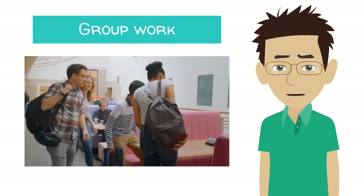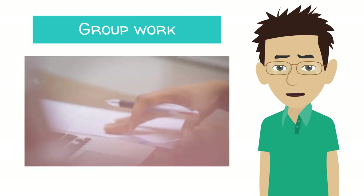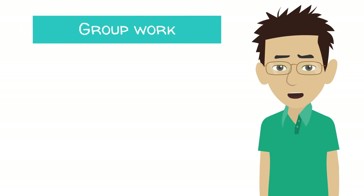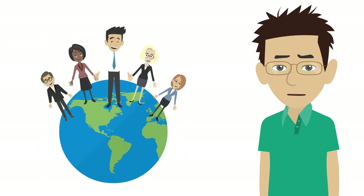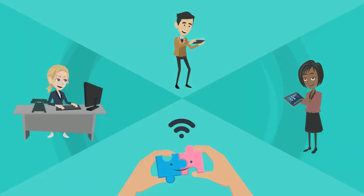Group work is easier face-to-face and it's great if you can do it that way. However, in industry, teams are often spread across sites and across countries, and learning to collaborate effectively online is super important.